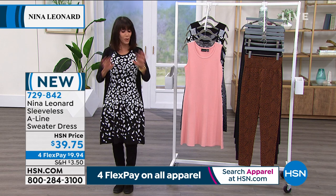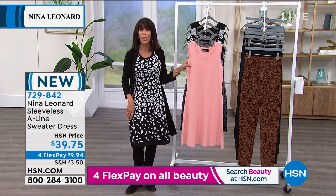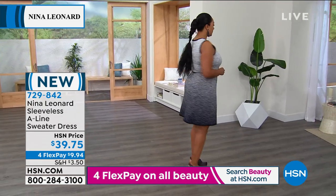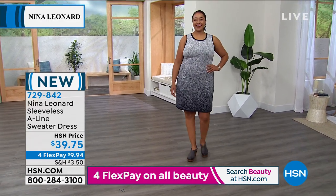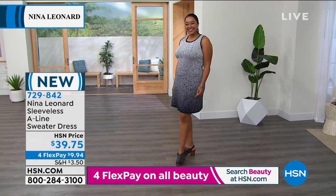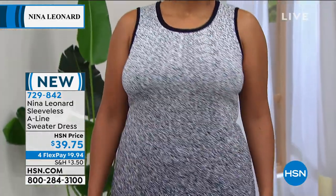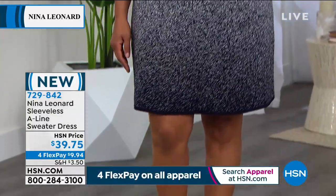You throw it in a washing machine, you lay it down flat to dry, so it's very easy to take care of, no matter how you're gonna wear it. I'm wearing it with boots right now. Kenya has it on with a great little cloth — and that's a ponytail, wow, that's fabulous. You could wear this with a flip-flop, you could wear it with a pump, a sandal, it doesn't matter. It'd be so cute with a little sneaker.